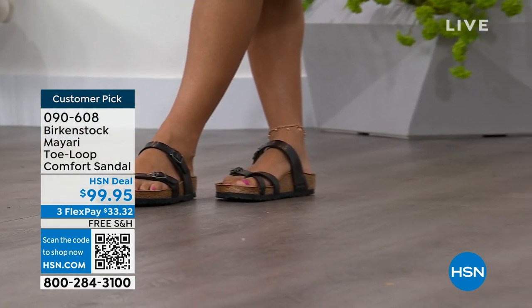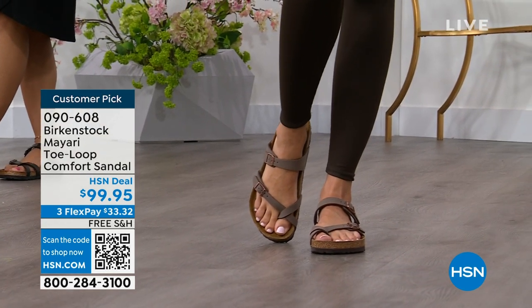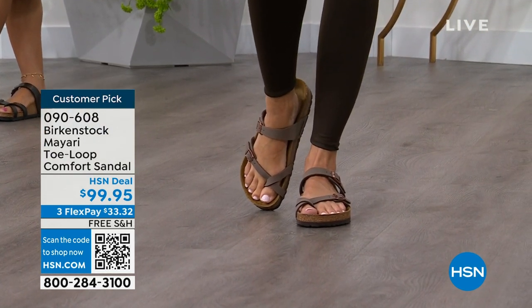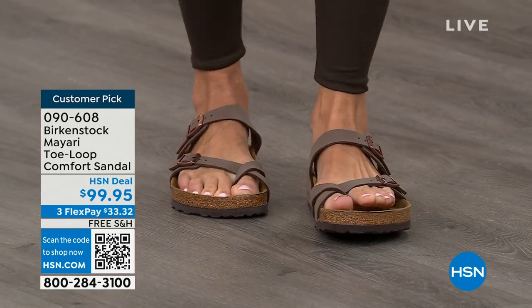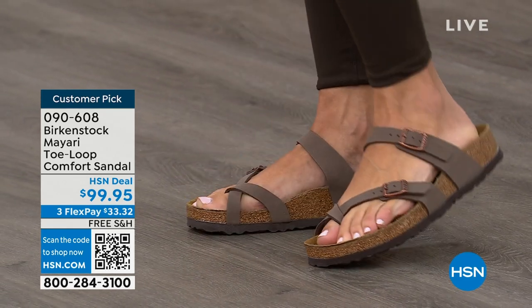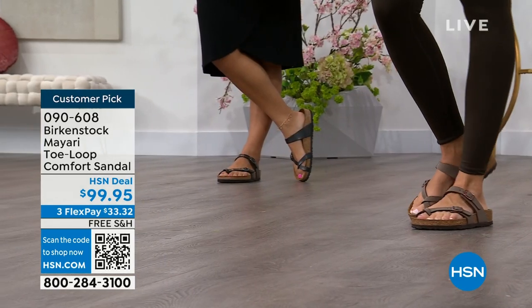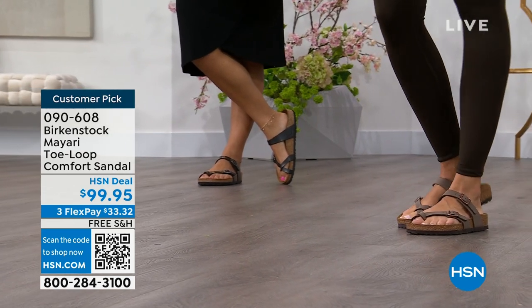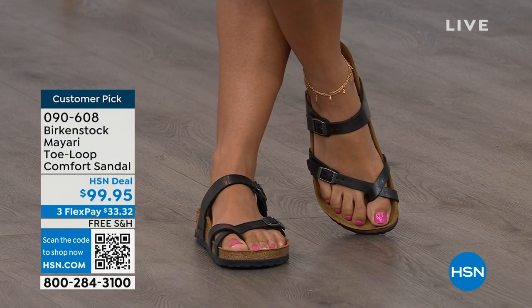I think it's like the unofficial kickoff to summer this weekend, so this is the perfect time to start shopping for sandals. Birkenstock is that sandal that you are going to want to wear all summer long. This Mayari style is gorgeous on the foot — it's a little more open than what people are used to seeing from Birkenstock. I love that it has two fully adjustable buckles. That second strap comes up higher on the foot to hold you into the footbed, and those adjustable buckles give you a perfect fit. I think this is a really pretty gladiator-inspired sandal — it looks elegant on the foot.